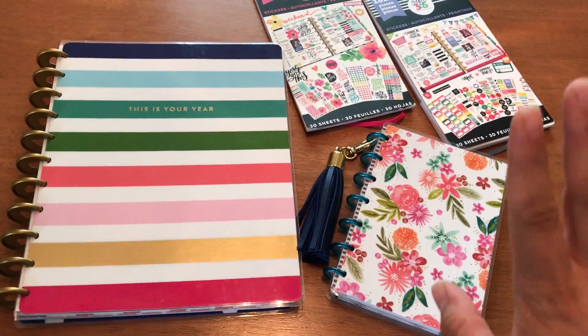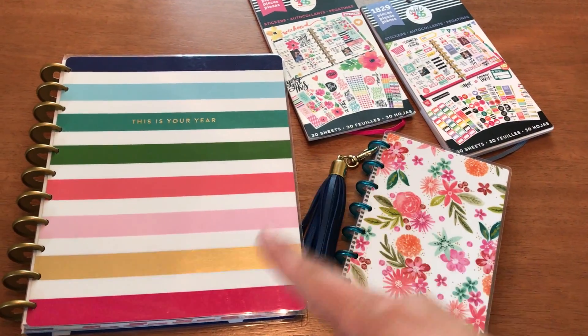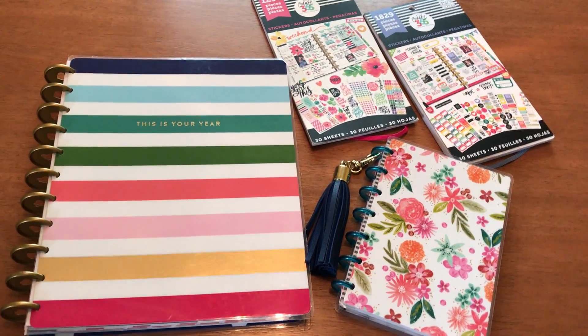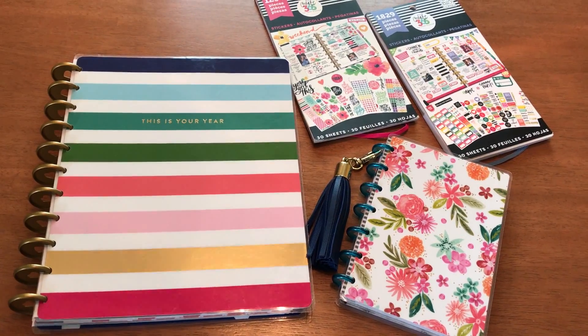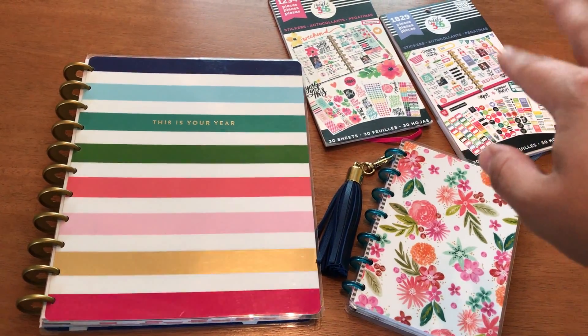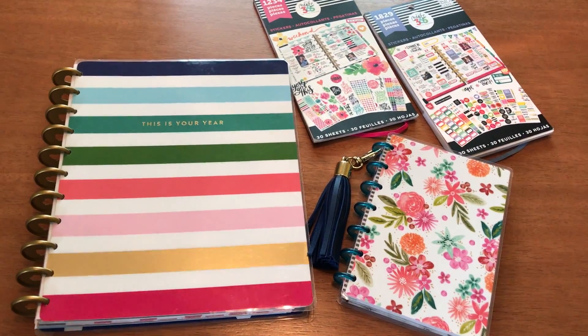So as you can see, I have Happy Planners here. This is the mini and this is the large one. I do have the classic size but that's at home. And then these are the Create 365 — Me and My Big Ideas — little sticker packs. So I just wanted to show you what I've been doing.